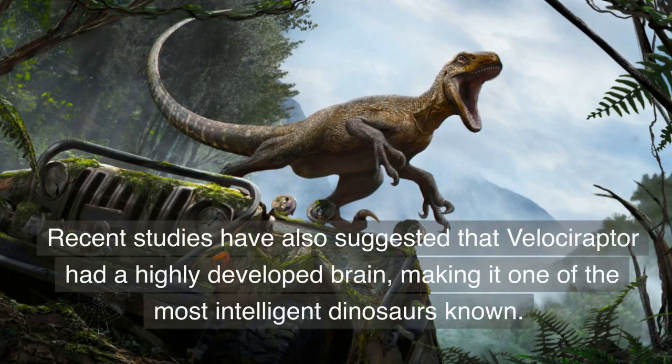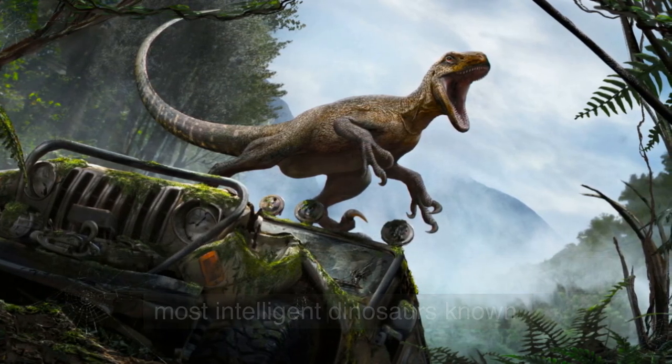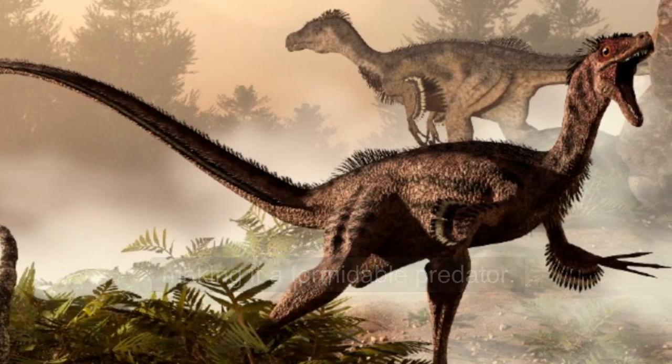Recent studies have also suggested that Velociraptor had a highly developed brain, making it one of the most intelligent dinosaurs known. This intelligence may have allowed it to hunt in packs, making it a formidable predator.